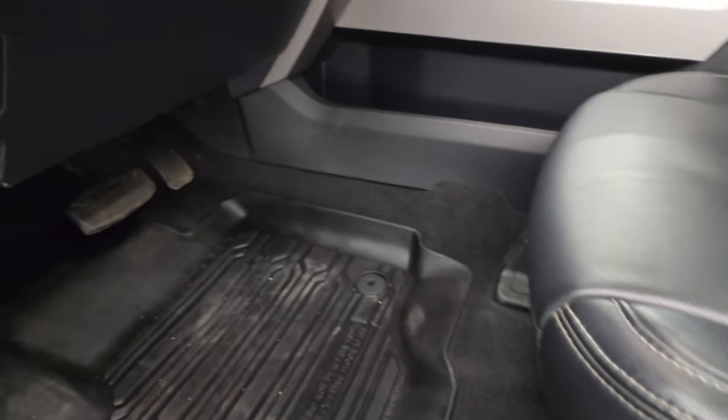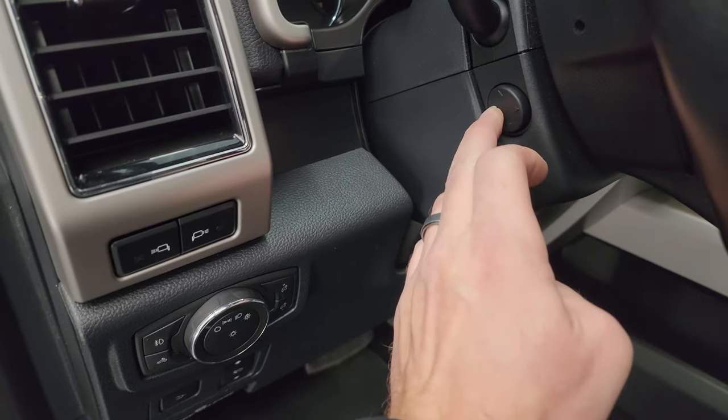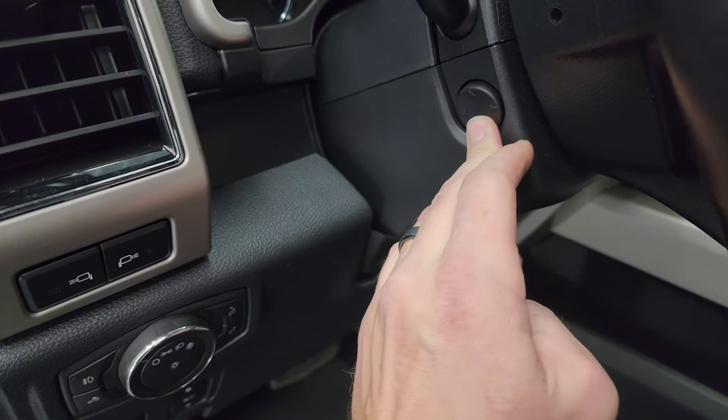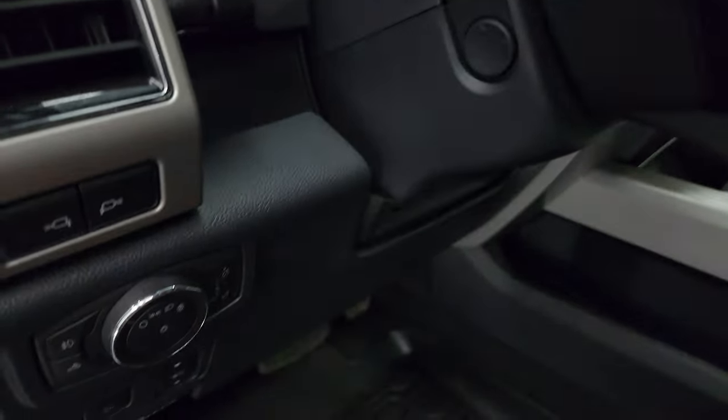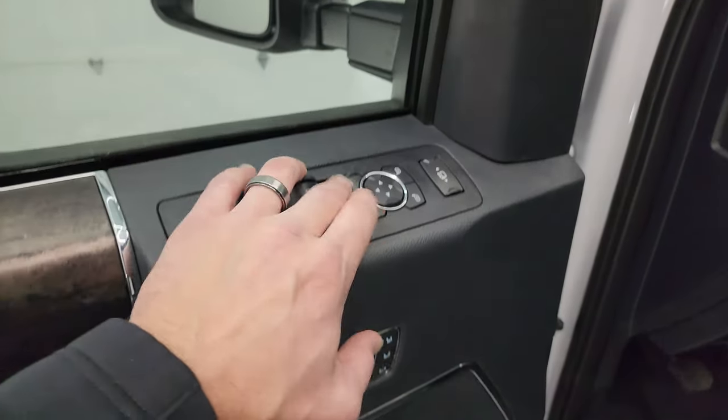There are all-weather floor mats up here as well. Power drop-down tailgate button, power pedals, auto headlamps, power telescopic and tilt steering wheel — you can see that's working nicely. That controls the LED side lights on the mirrors. Power windows, locks and mirrors, and memory driver's seat.